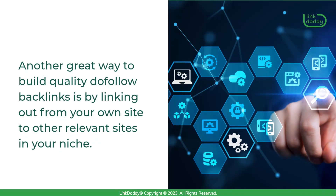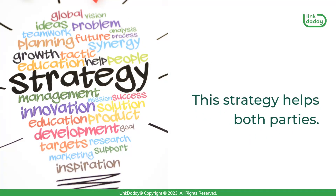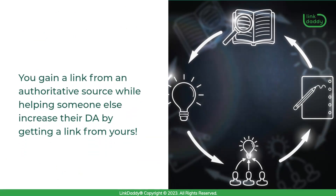Another great way to build quality do-follow backlinks is by linking out from your own site to other relevant sites in your niche. This strategy helps both parties — you gain a link from an authoritative source while helping someone else increase their DA by getting a link from yours.